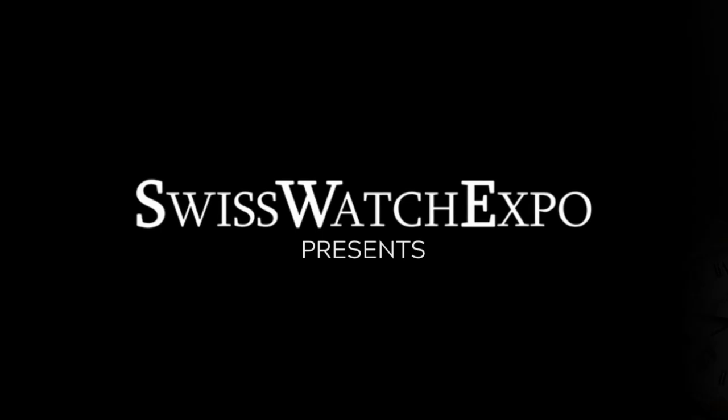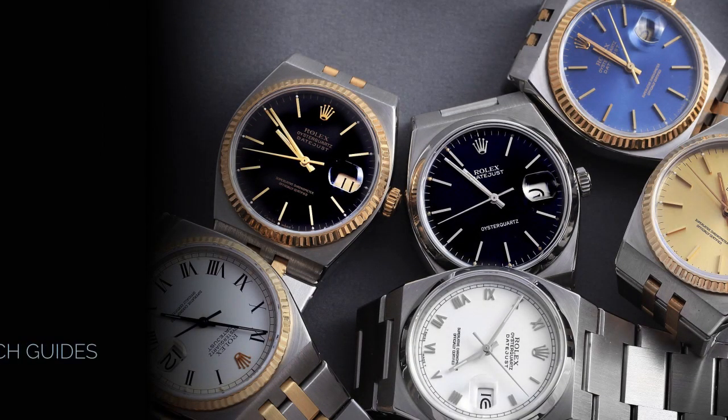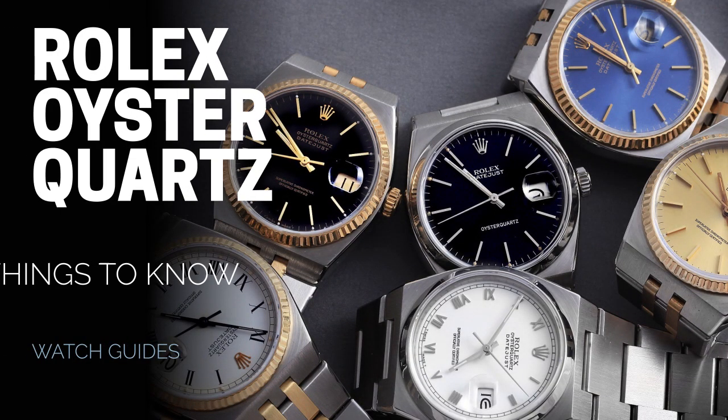From SwissWatchExpo: spotlight on the Rolex Oysterquartz. Five things to know about Rolex's quartz timepiece.